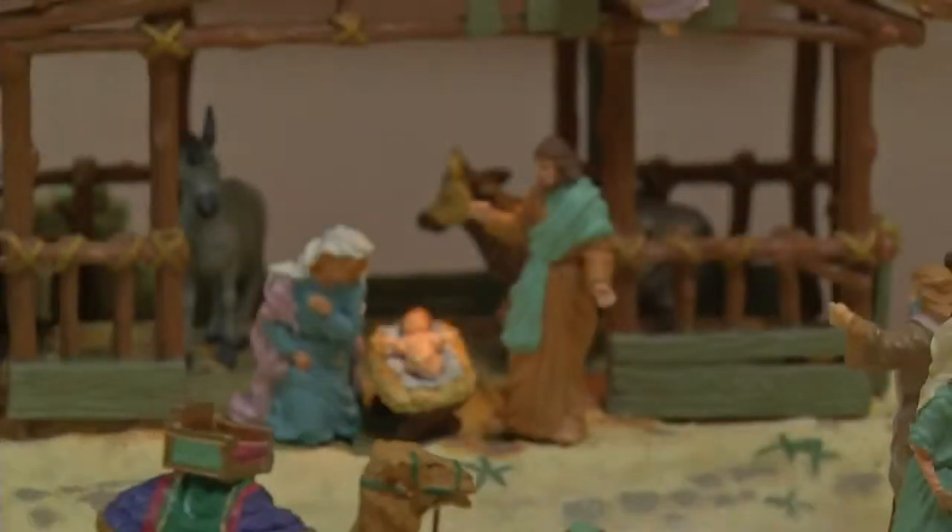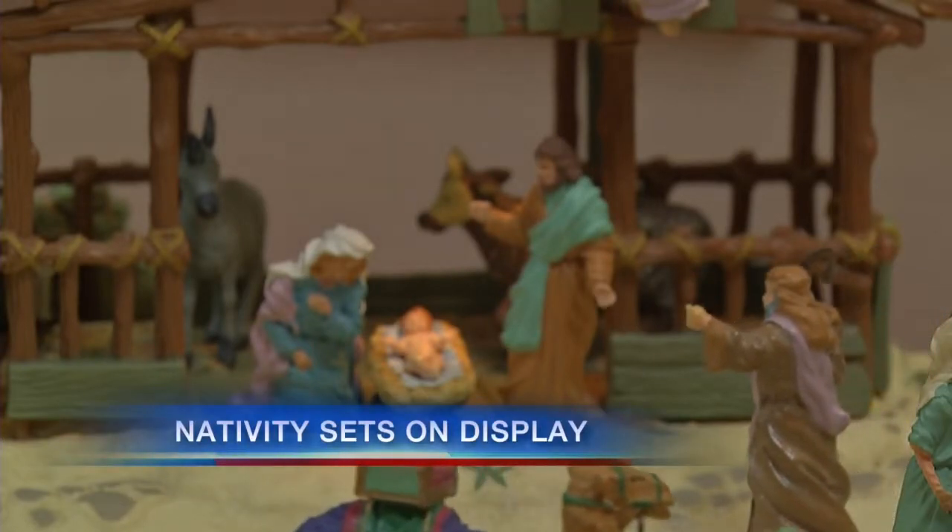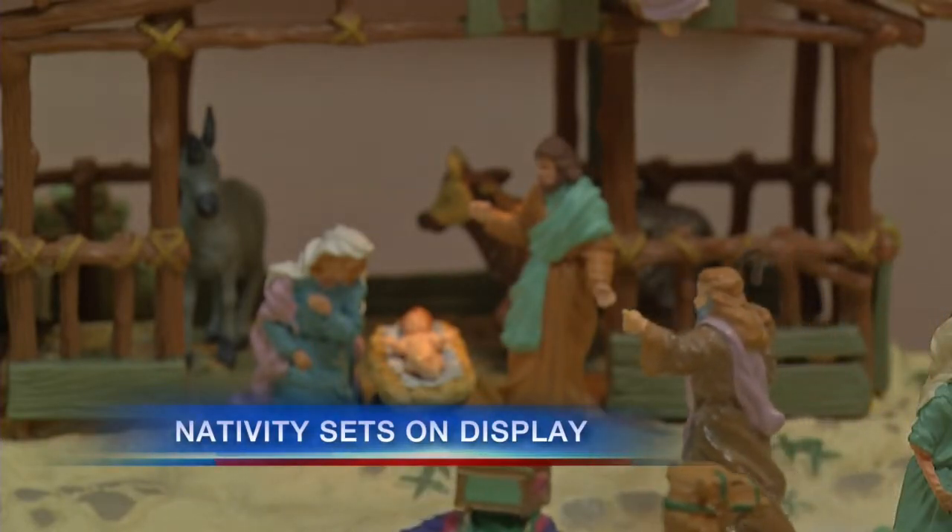If you're looking for some religious inspiration this Christmas season, check out the nativity scenes on display at Saints Columba and Bridget Church in Buffalo. A local priest has collected hundreds of them, and he's once again sharing his displays with the community. News 4's Katie Alexander shows us what you can see and what's next for this collection.